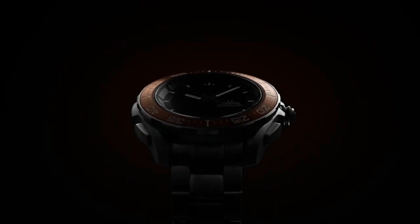Water resistant at 50 meters or 165 feet. Functions: chronograph, tachymeter, date, hour, minute, second. Speedmaster Racing Series, dive watch style, Swiss made.